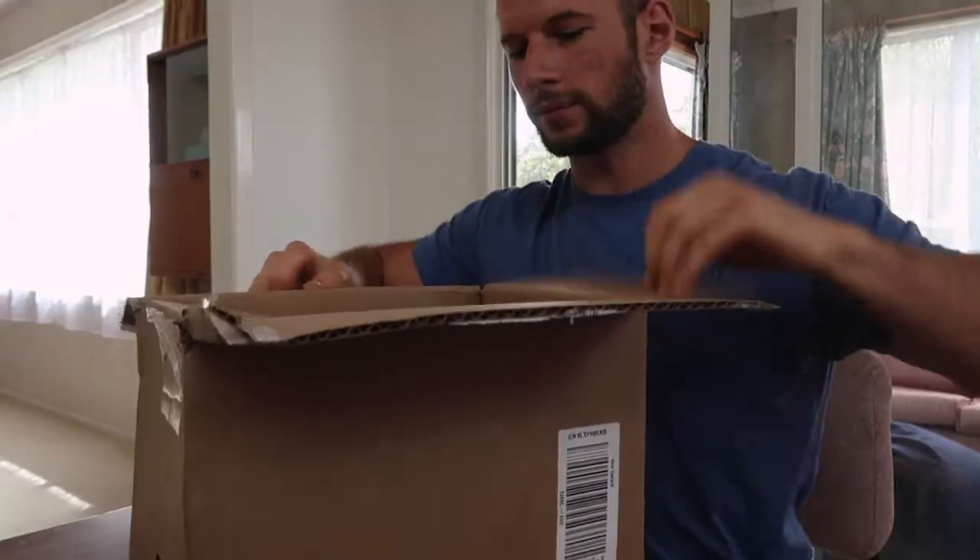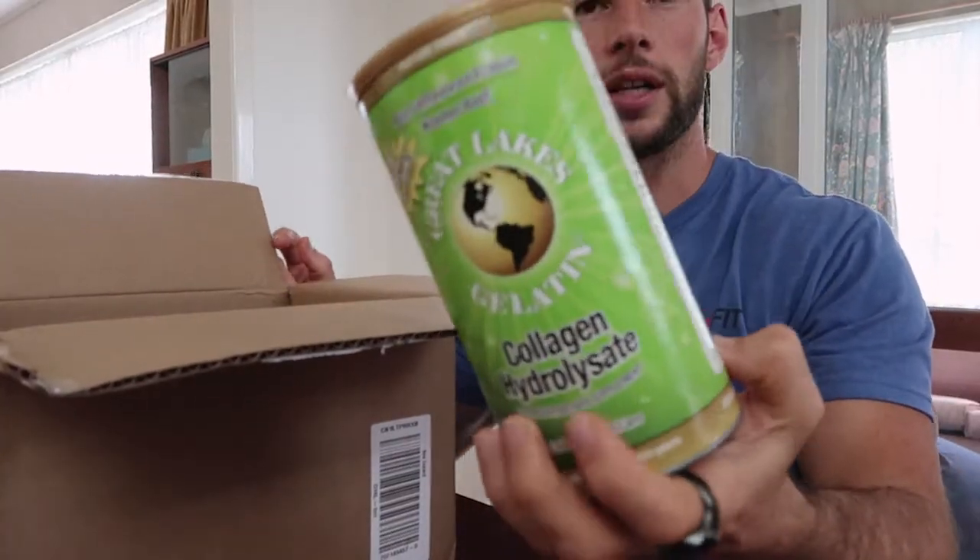I was on a call and heard the doorbell but couldn't answer because I was talking to a client. I'm hoping it was a parcel because I'm waiting for a vacuum cleaner and some supplements. Let's have a look — Great Lakes Collagen, Magnesium, CoQ10, Iodine, Multivitamins, and Collagen.